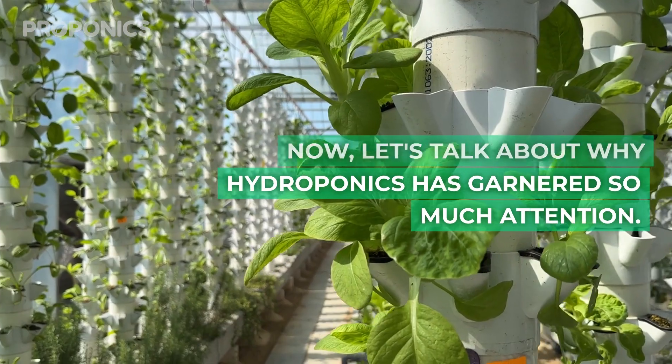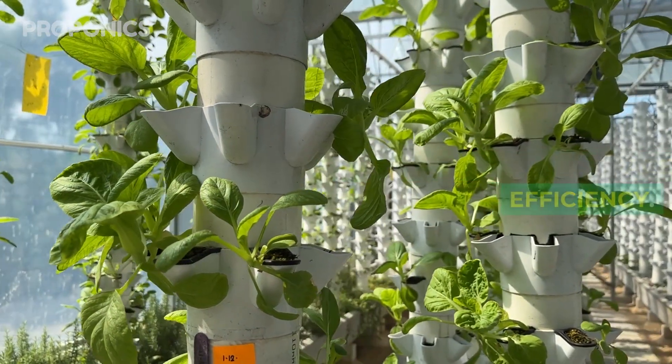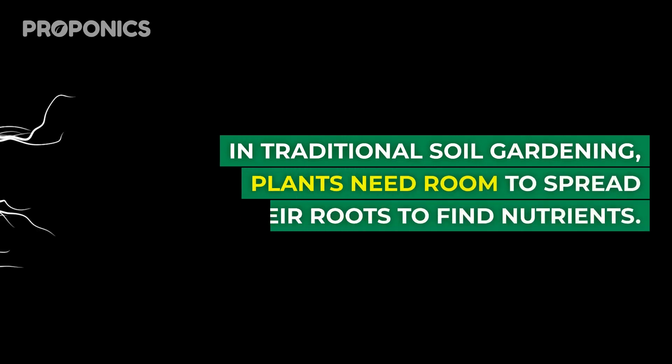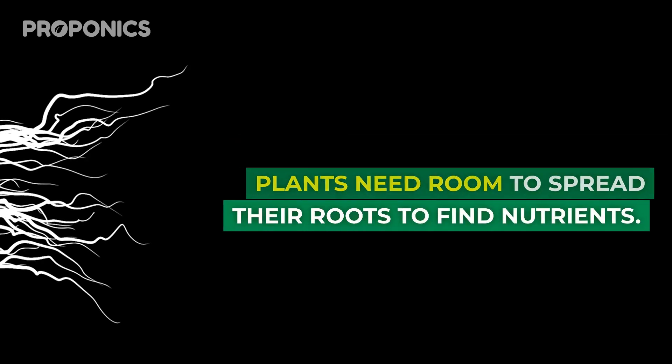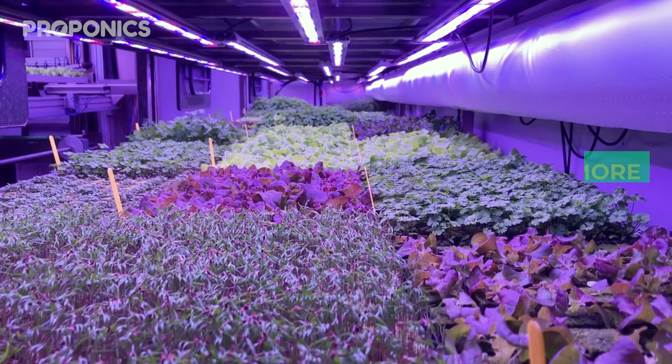Now let's talk about why hydroponics has garnered so much attention. One major perk is space efficiency. In traditional soil gardening, plants need room to spread their roots and find nutrients. But in hydroponics, nutrients come to them — that means you can grow more plants in less space.